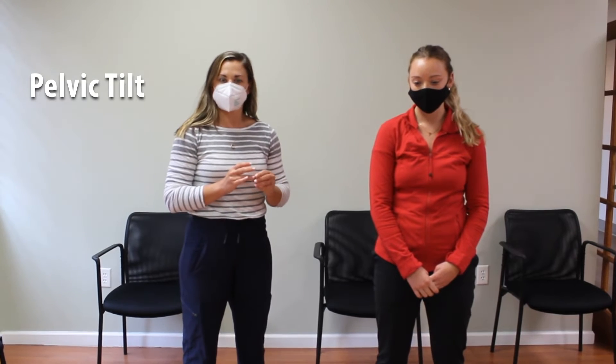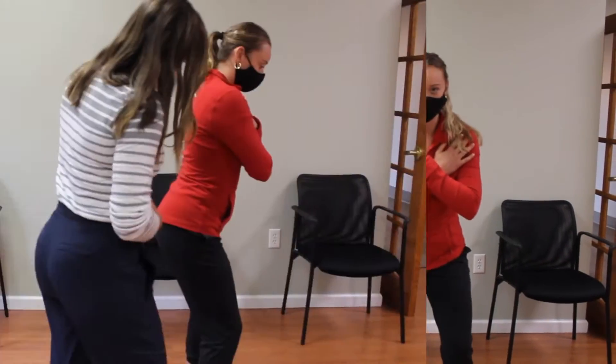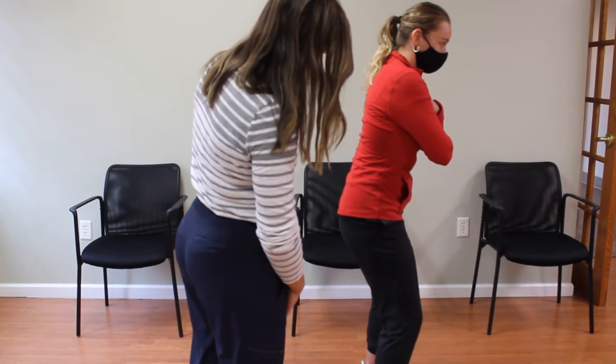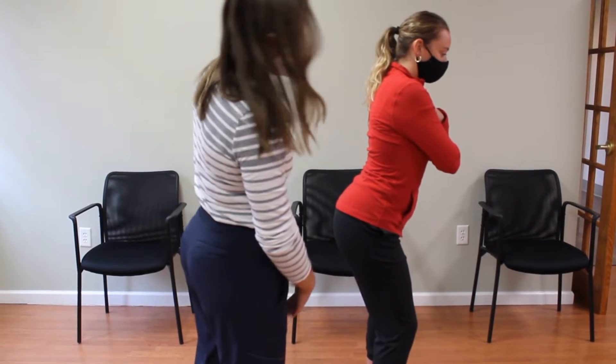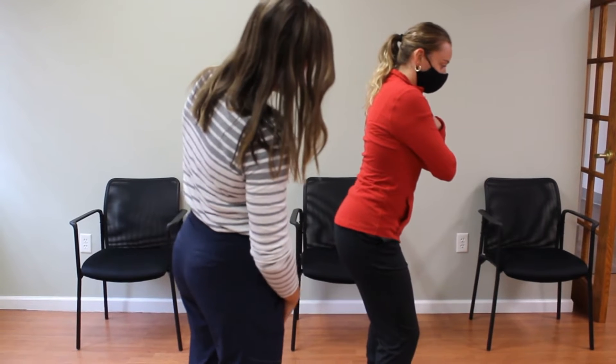The first test is the pelvic tilt test. I'm going to have my client get into five iron posture, and I just want you to perform pelvic tilts — pulling those hips back and forth. I'm assessing the quality of her movement as well as her range of motion.